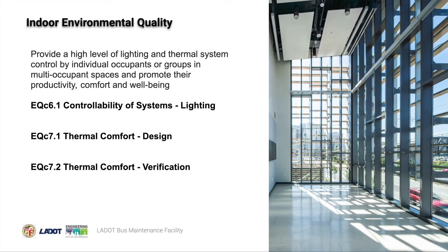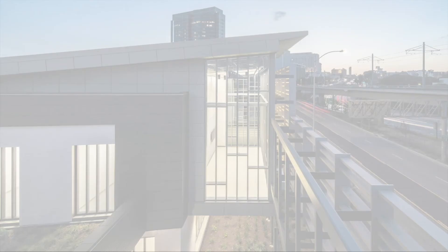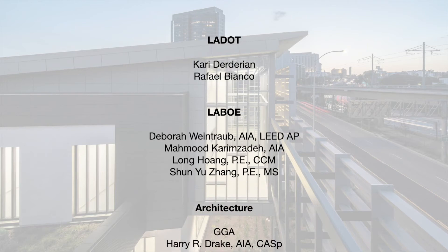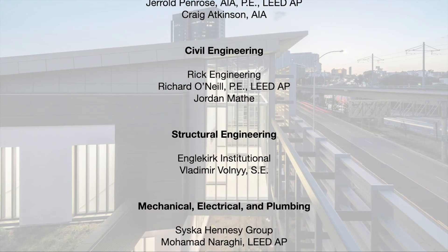The building provides a high level of lighting and thermal system control by individual occupants or groups in multi-occupant spaces, also promoting productivity, comfort, and well-being. In order to achieve on-site renewable energy and site development open space credits, the site addresses geographically specific environmental priorities such as maximizing open space and optimizing solar panel orientation for on-site renewable energy. Thank you to the City of Los Angeles and project team for producing this LEED Platinum certified exemplary project, which embodies the city's commitment to sustainability, celebration of its workforce, and service to the people of LA.